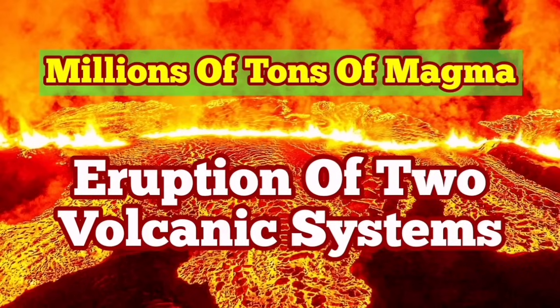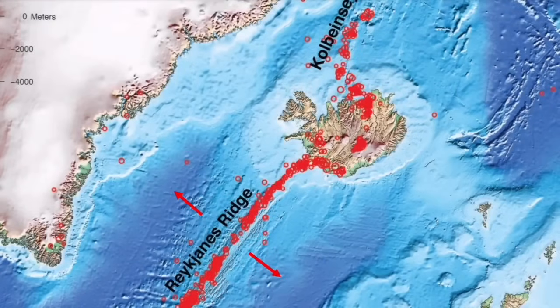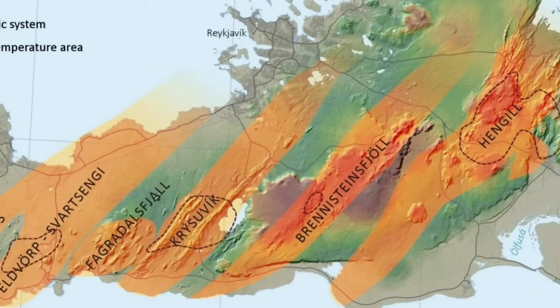We have multiple volcanic systems in the Reykjanes Peninsula of Iceland. They are part of the mid-Atlantic ridge, which itself is part of the global oceanic ridges. They are among the most gentle eruptions. Millions of them have happened — hundreds of them happen every week and every month. We never notice them because they are under five kilometers of water.